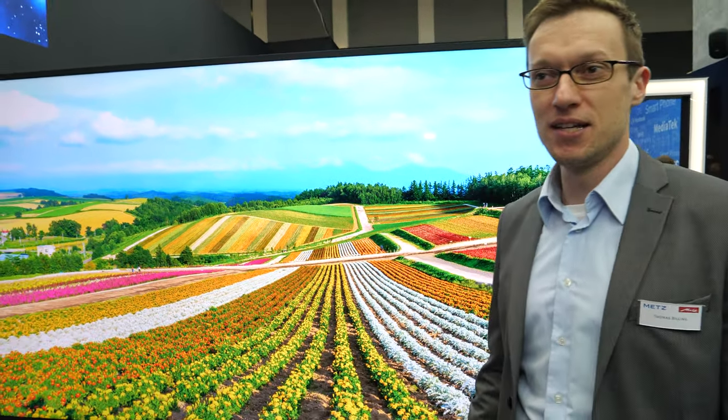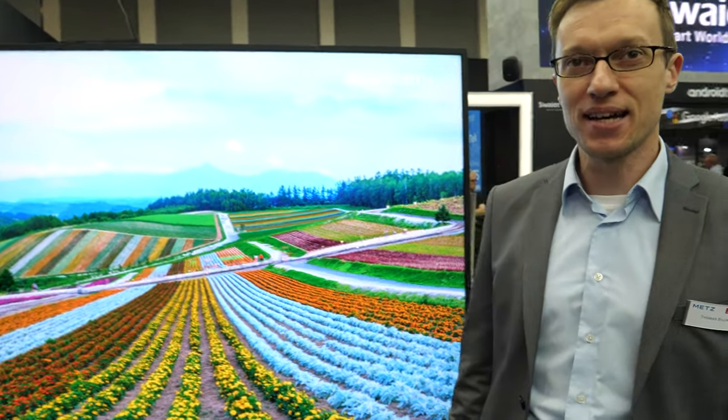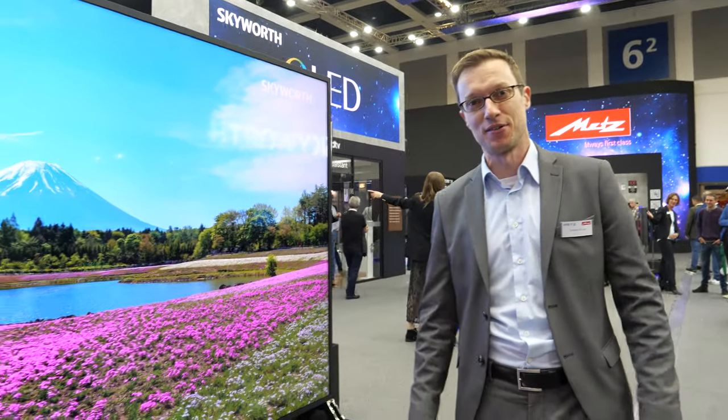It's even heavier than me. They told us they need eight guys to set this up. But I guess it will fit into a doorway if the stand is not on it.